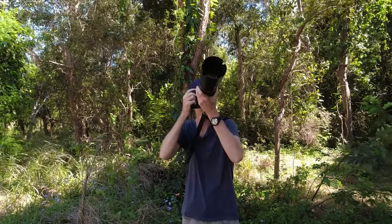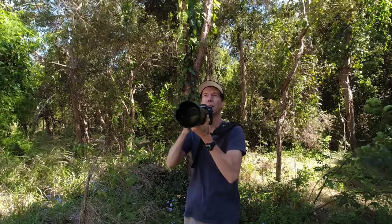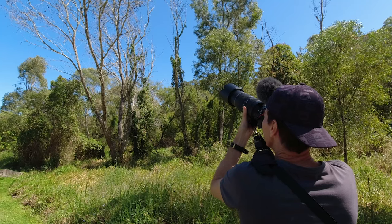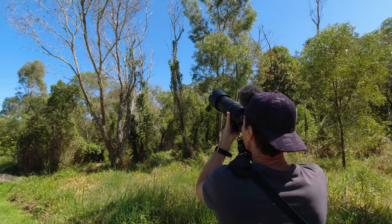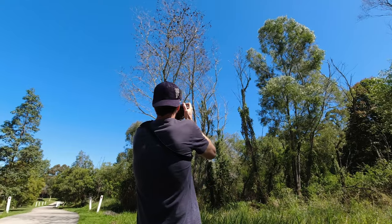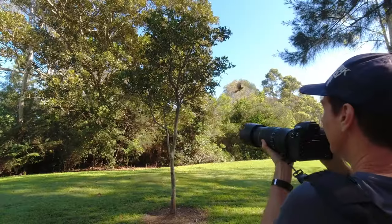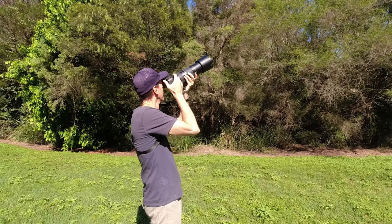There was so much happening on this morning I started to lose track of what I'd shot. I had so many shots in the end I thought I'd just have to show a montage so this video doesn't run too long. And some of these shots aren't birds either, but hey, when I'm out in the field and I see something that catches my eye then I always grab it.